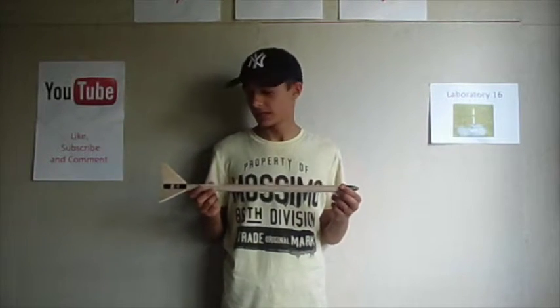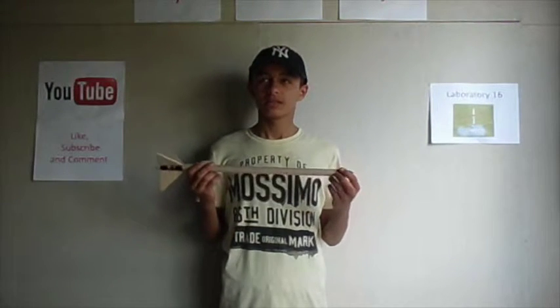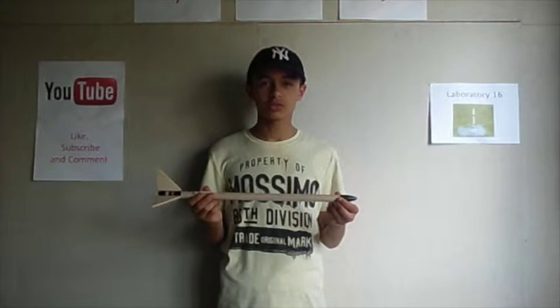First we'll be talking about the M rocket, which will be launched on March 22nd, 2015. The rocket was built in three and a half hours. This is the Mach 2 rocket.